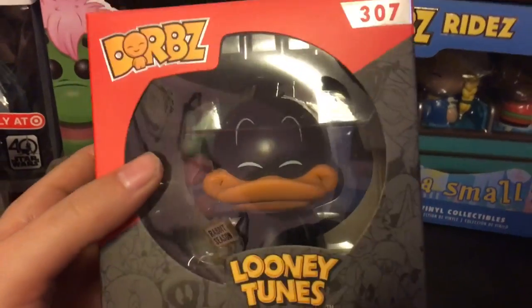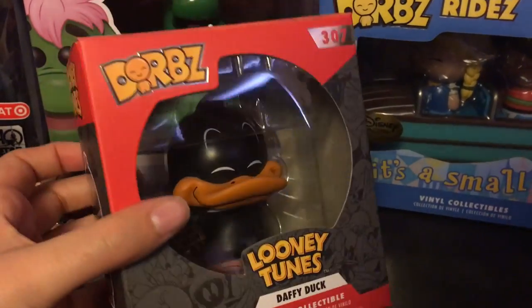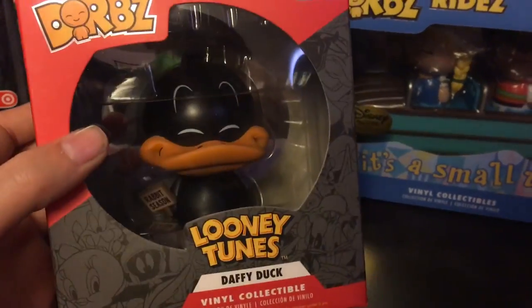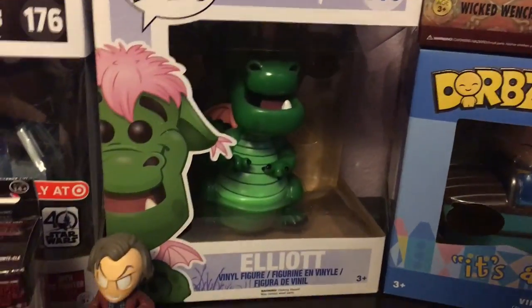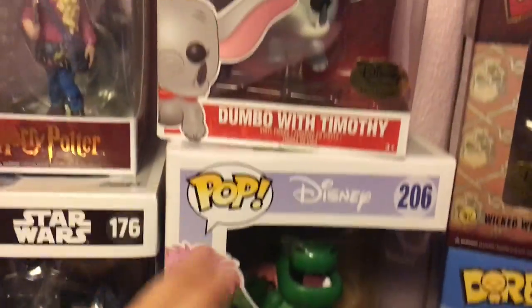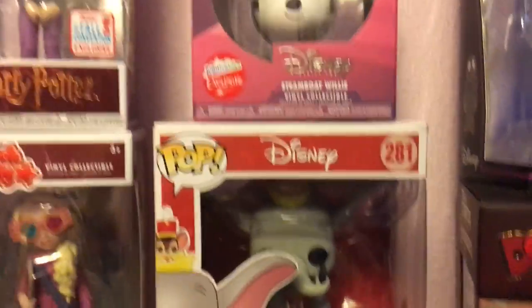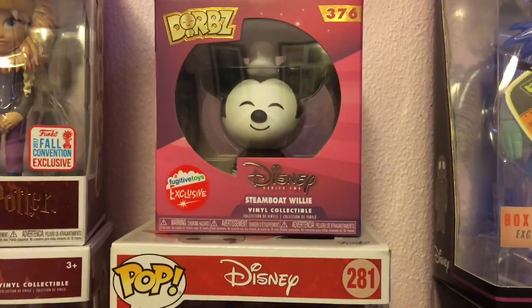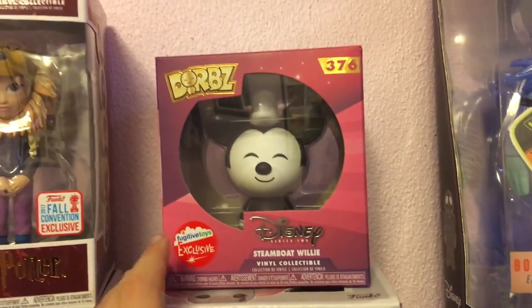I'm not too big into Dorbz, but I do get the Dorbz rides from Disney Treasures. This little Daffy Duck is so cute — Looney Tunes was a big part of my life when I was younger, and he even has a little sign that says 'Rabbit Season.' Then we have Pete's Dragon, a large one, another Disney Treasures Dumbo with Timothy, and then I bought a Fugitive Toys exclusive Steamboat Willie from someone.